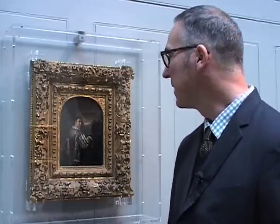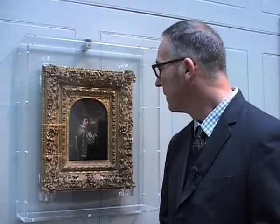This is a show-off. This is Frans van Mieris called the Elder — he had a grandson, it was a dynasty of painters. Frans van Mieris was based in Leiden in Holland, and he was a pupil of Gerrit Dou, who was the founder of a school known as the Fijnschilders, the Fine Painters.